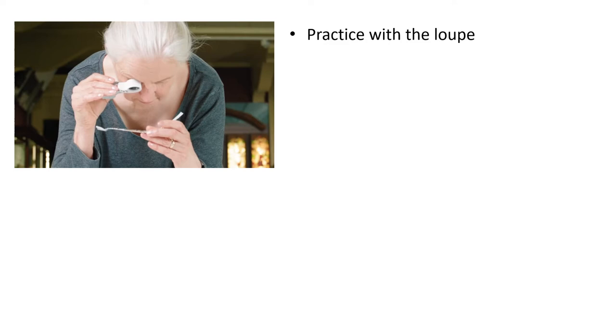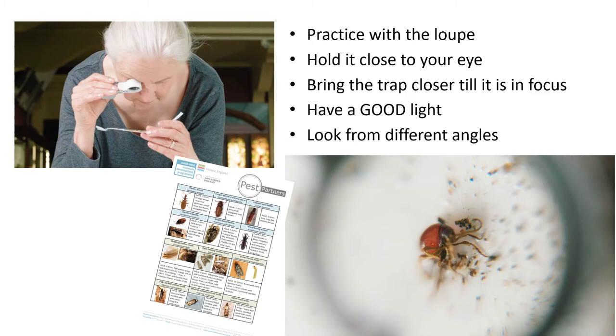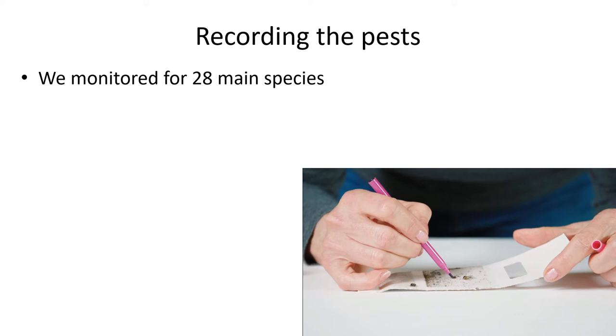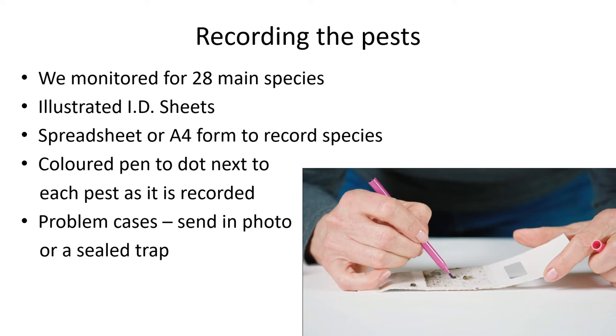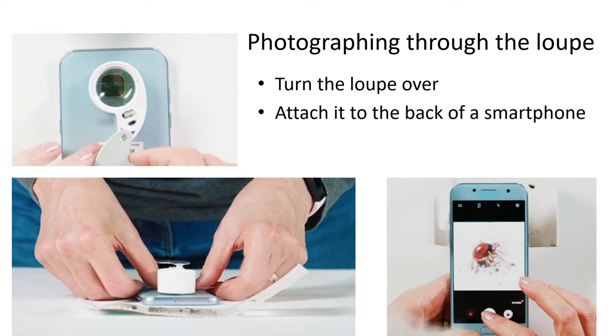We advised people to practice using the loop and to have good lighting. It makes a dramatic difference in your ability to see and identify the pest. We provided identification guides to the key species we were looking for. We chose 28 species which we felt were the most likely to cause problems, the most likely to be found and the easiest to identify. We provided resources so people could record what they found and suggested sending in photos of anything that they couldn't resolve. The illuminated loop was chosen because it provides a good clear image to the naked eye and to a smartphone camera, so it is easier to record what has been found.